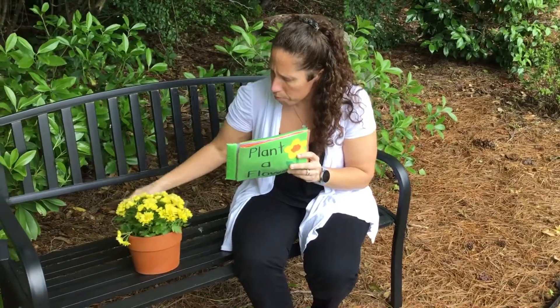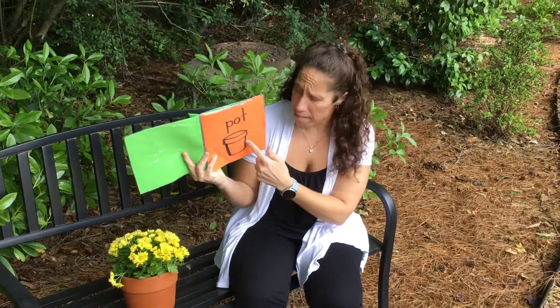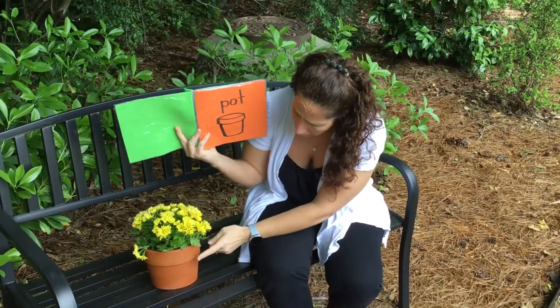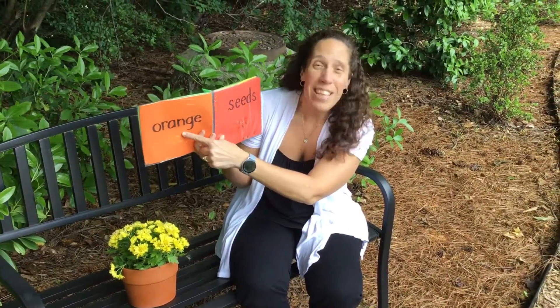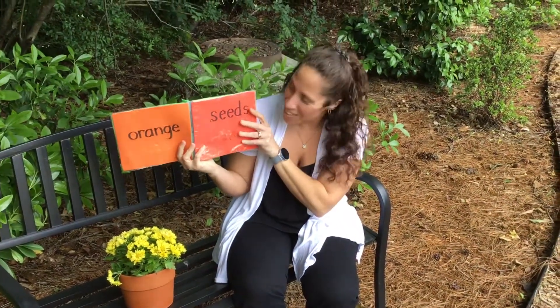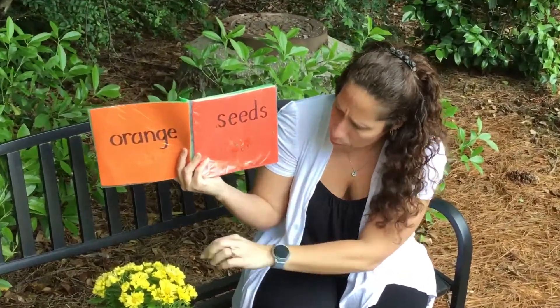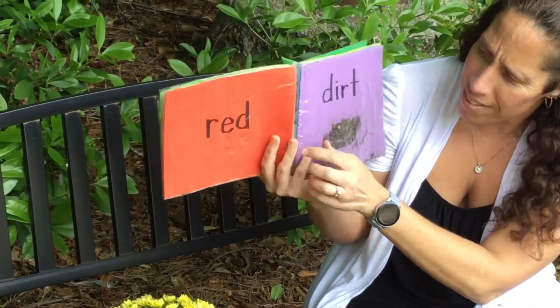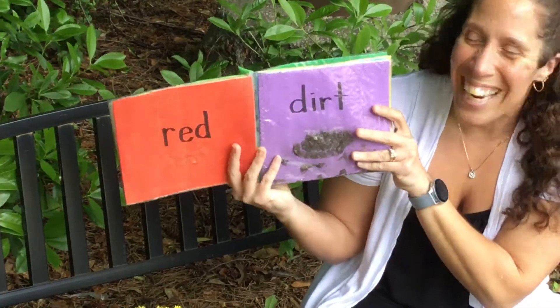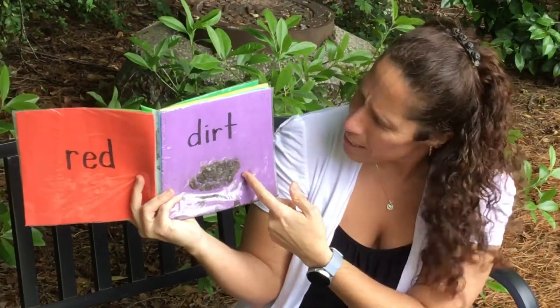We're gonna learn how to plant a flower and I have some flowers with me too! We have a pot — we need a pot — so we can put our flowers in. What color is that? That's right, it's orange — good job! And we need seeds to grow our flowers. We put the seeds in the pot. And what color is this? Red — that's right, good job! And what else do we need? We need some dirt.